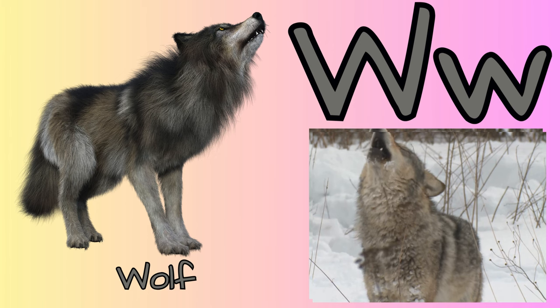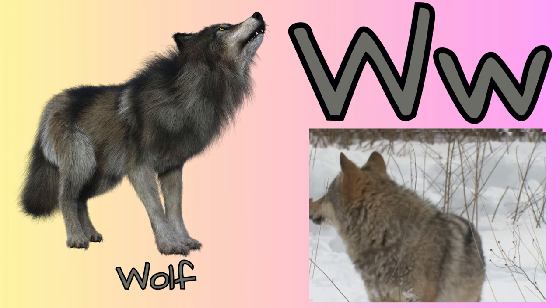W for wolf. Wolves live in groups. A group of wolves is called a pack.